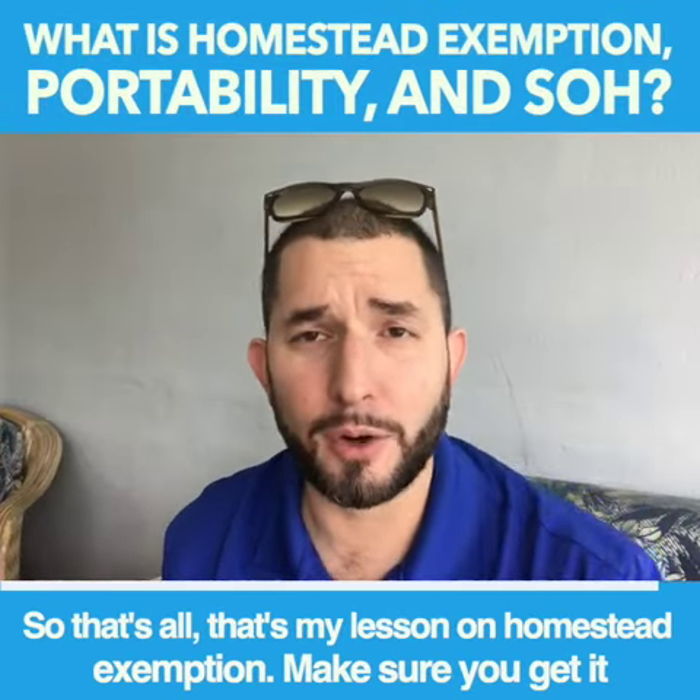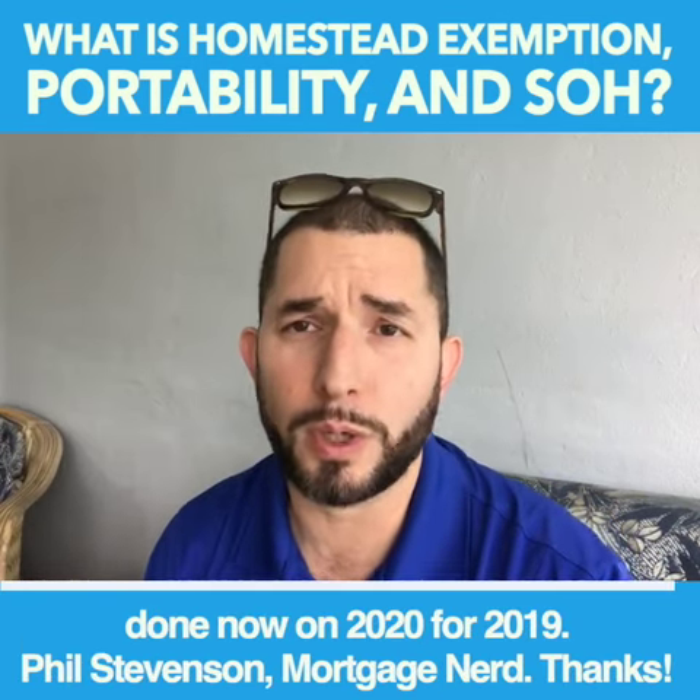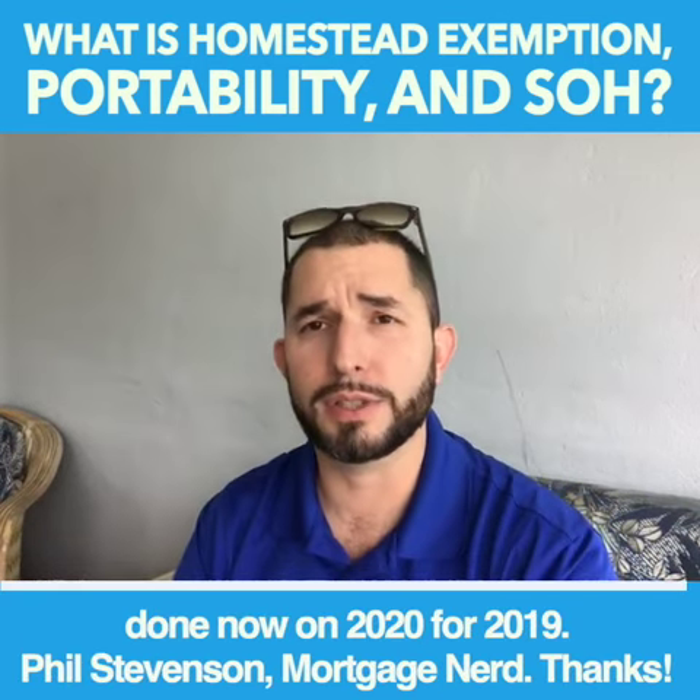So that's all — that's my lesson on homestead exemption. Make sure you get it done now in 2020 for 2019. Phil Stevenson, Mortgage Nerd.